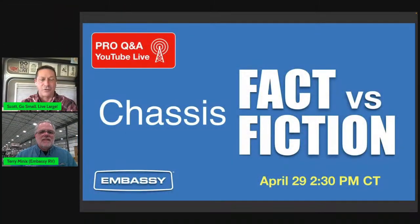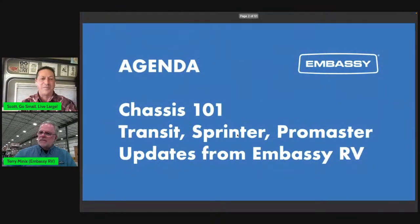We've got a really exciting show for you today. We're going to take about the first 10 minutes to do some education on chassis — fact versus fiction — and then go into how those chassis play out in an Embassy RV way in terms of feature sets, pros and cons, and what makes an Embassy RV very different. So chassis 101: 10 minutes of teaching, then talking about ProMaster, Sprinter, and Transit in the Embassy RV world.